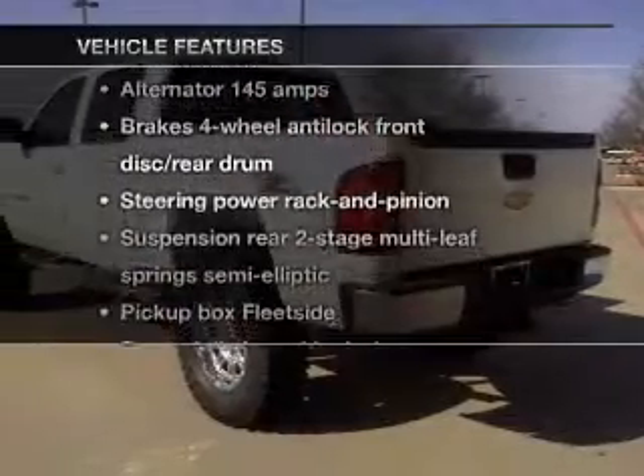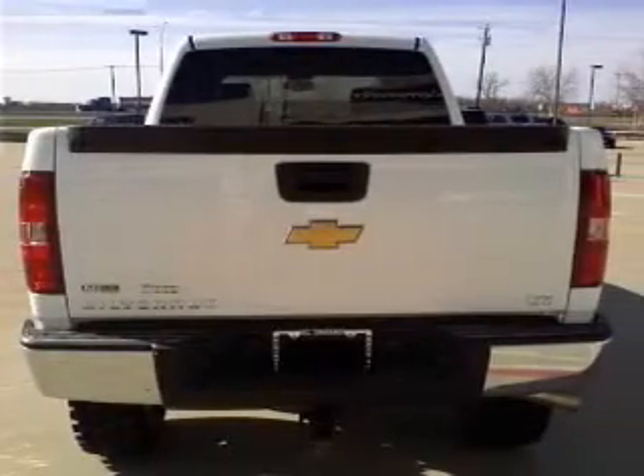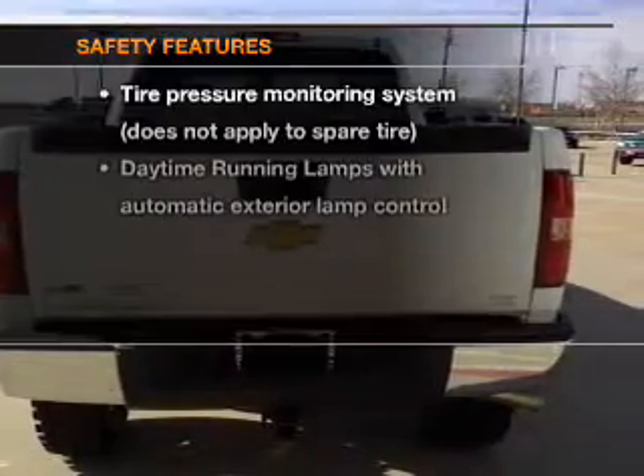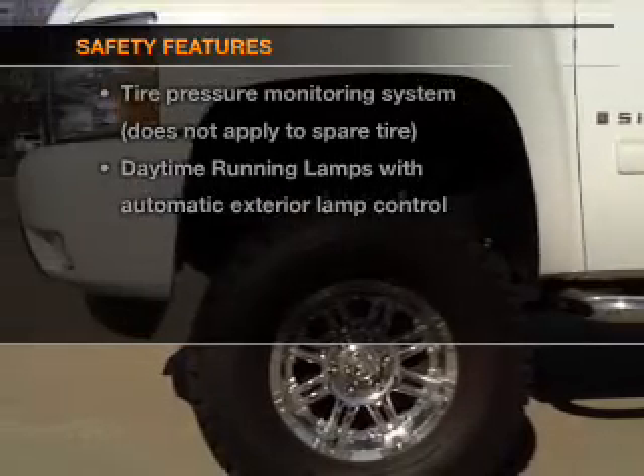Enjoy these notable features that are included in this vehicle: power door locks, power windows, power steering, and cruise control. If safety is a high priority, rest assured knowing that these top safety components are included.